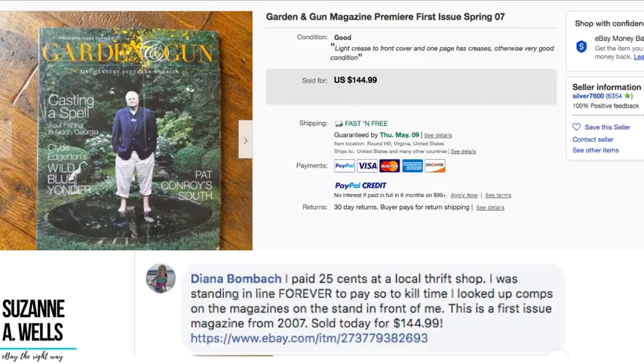Diana was standing in line at a thrift shop to pay and killed time by looking up comps on the magazines on the stand in front of her. She bought a first-issue Garden and Gun magazine from spring 2007 for 25 cents and sold it for $144.99. That's a great use of time — using the line to be productive. Anything sells — that's amazing.